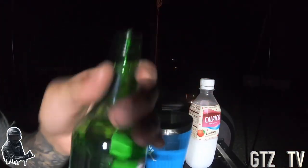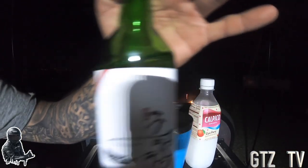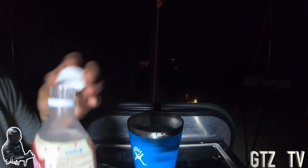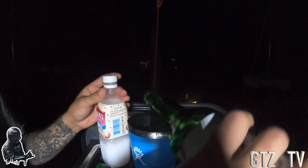Quick chuhai without the carbonation — some soju from the Asian mart and lychee. I like it better when it's carbonated, but you can just put your own portions. It's chuhai.